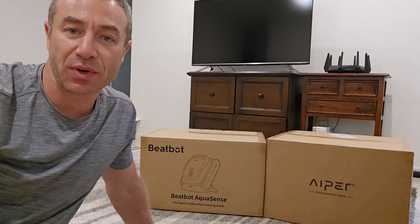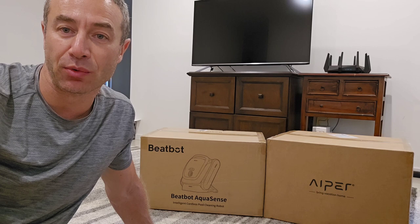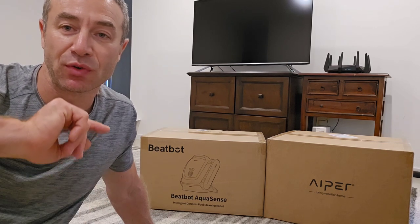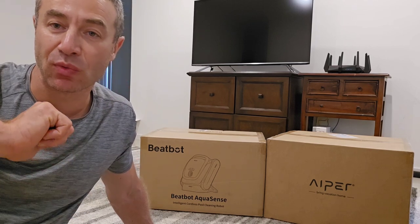Hello my friends and channel subscribers, Greg here from Brisbane, Australia, with another uncut, unedited, no-bull video. Today's video is completely different — I'm not going to review anything, I'm just going to introduce what I'm about to do.